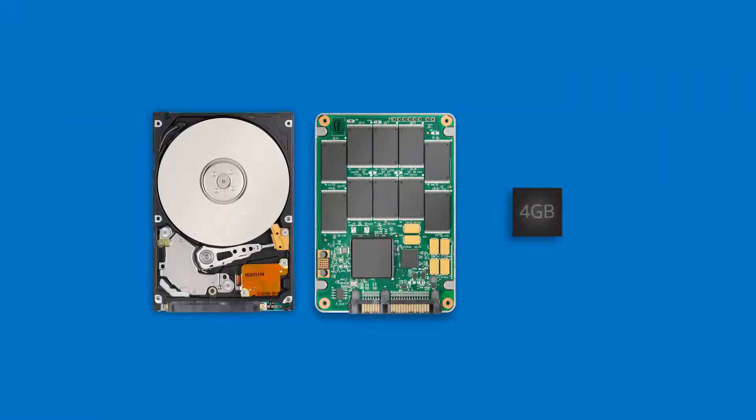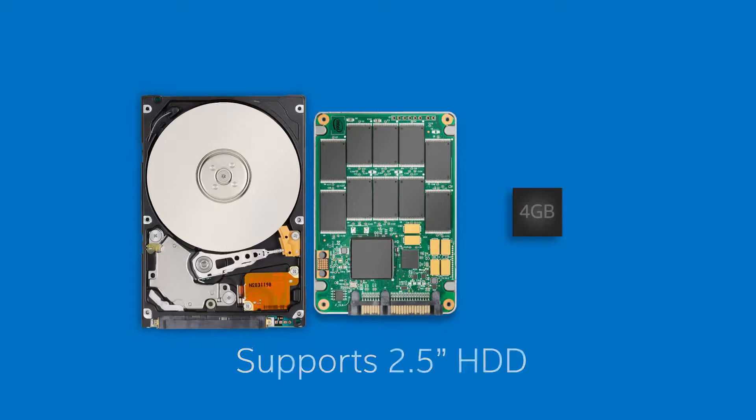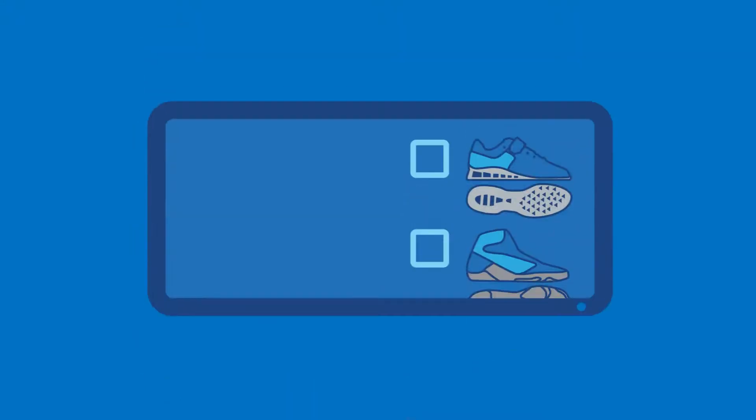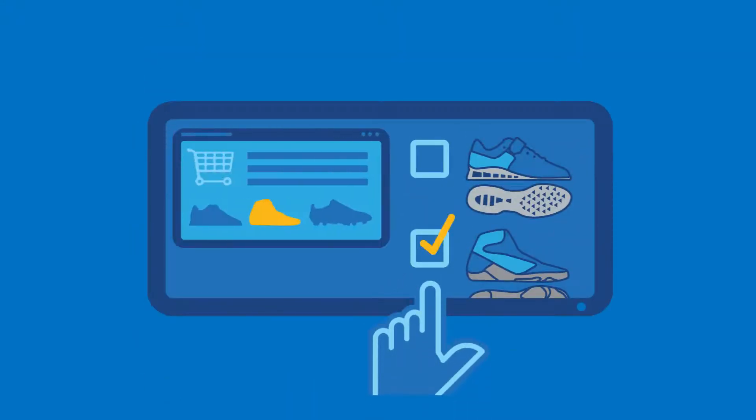And when it comes to storage, there are multiple options. Choose between a 2.5-inch hard disk drive, an Intel solid-state drive, or use the onboard flash storage to run a lightweight OS for standalone use cases such as digital signage.